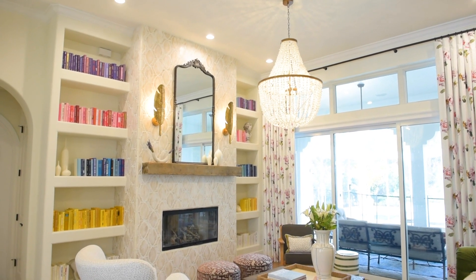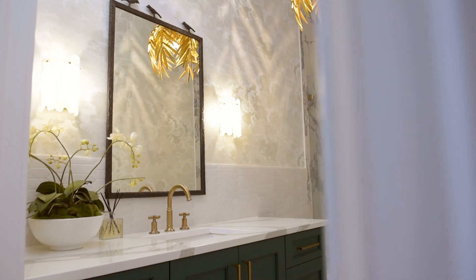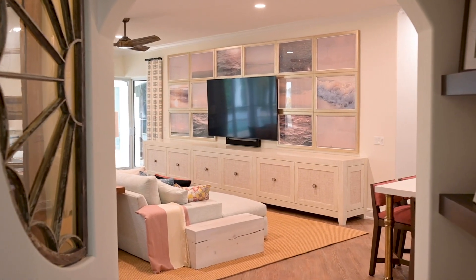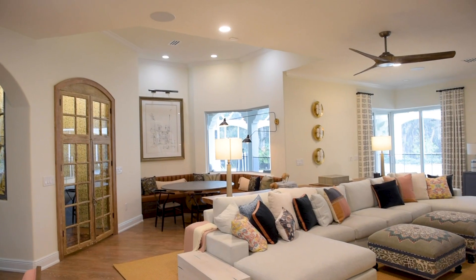This home has a great deal of detail and thought put into every square inch — from the artisan tile to the beautiful handcrafted custom cabinetry, down to the layers of textures, patterns, fabrics, and colors throughout.